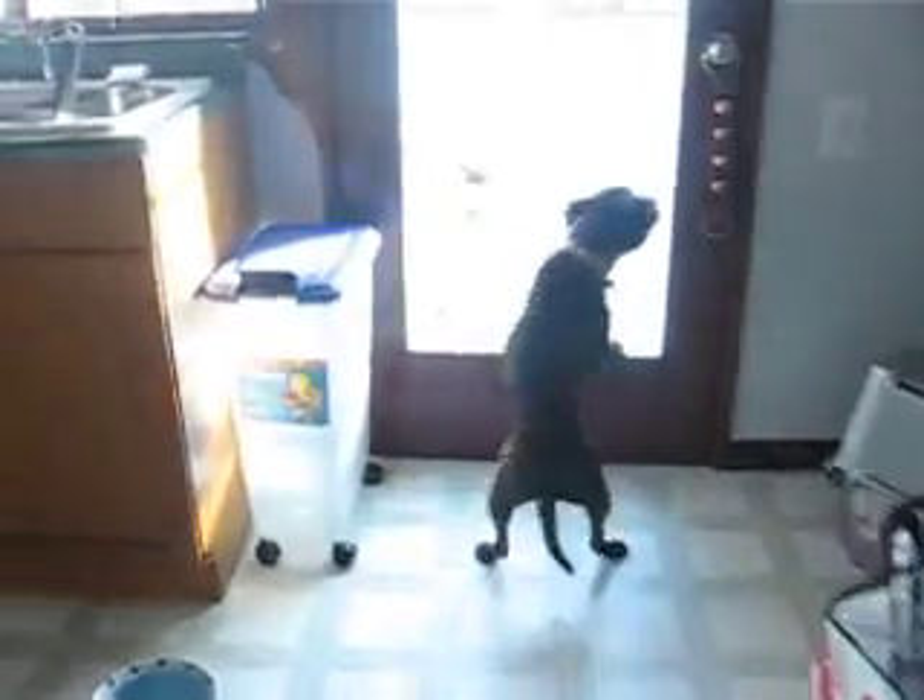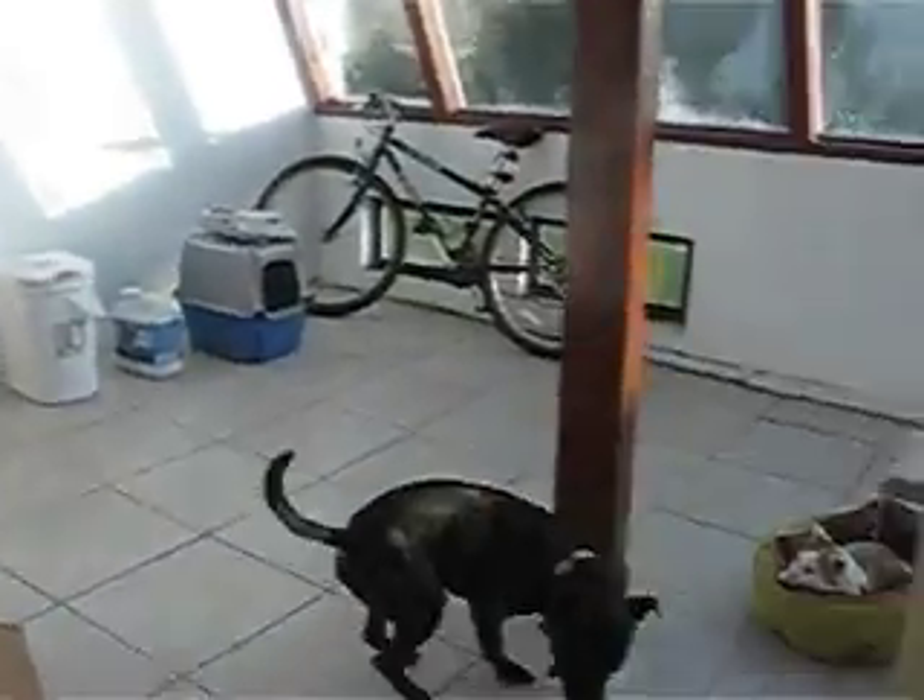Apparently Rumble has to potty, so I will take you to the outside to show you that. Thank you for ringing the bell — that is very nice. Rumble, do you have to potty?